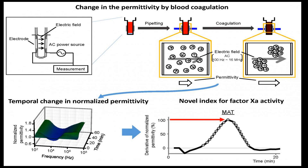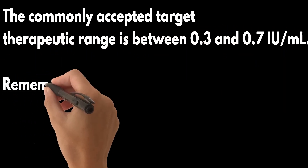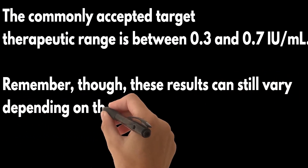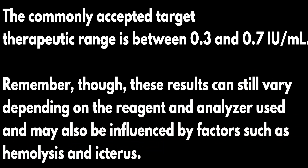In light of these issues, chromogenic anti-factor Xa assays are increasingly being utilized for UFH monitoring because they offer better specificity. The commonly accepted target therapeutic range is between 0.3 and 0.7 international units per milliliter. Remember, though, these results can still vary depending on the reagent and analyzer used and may also be influenced by factors such as hemolysis and icterus.